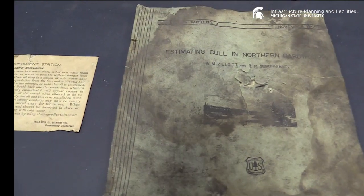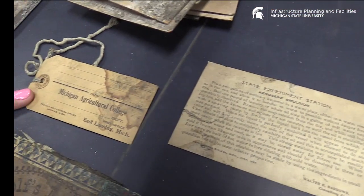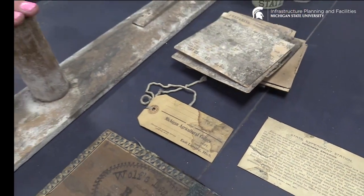We have an old Forest Service report from what I think is the post office that says 'Michigan Agricultural College,' so that's fairly old. And then this is a tool that was used for putting up plaster.